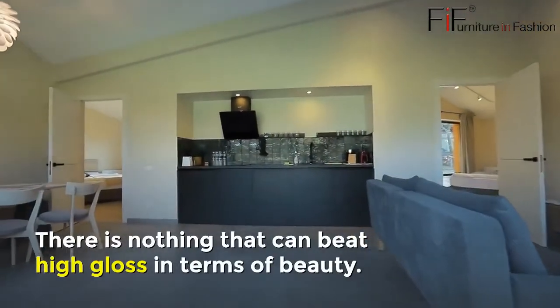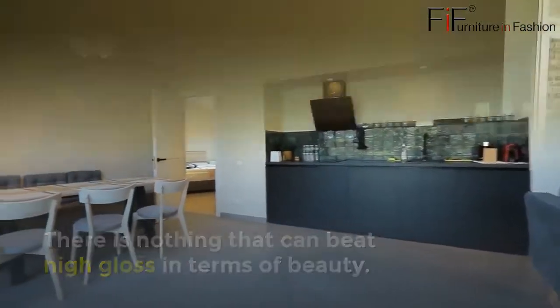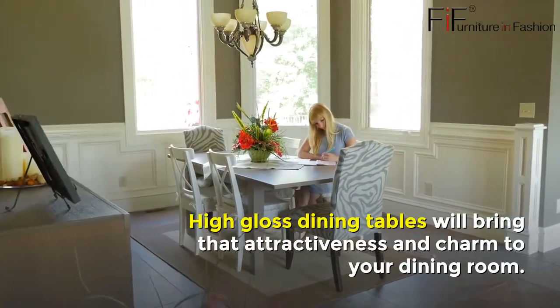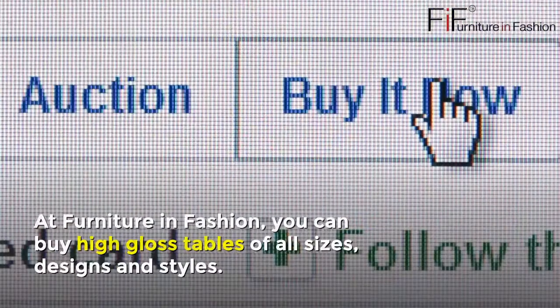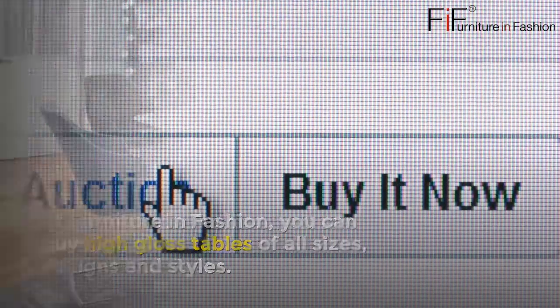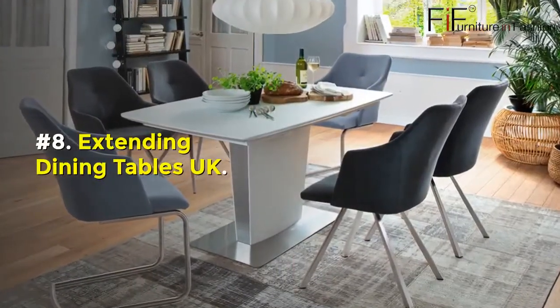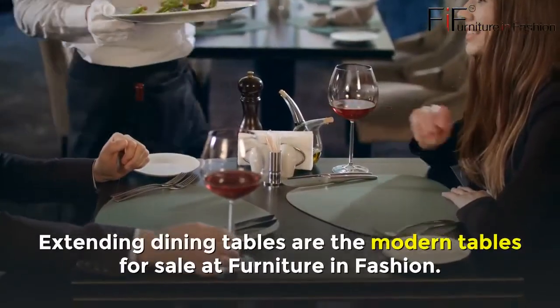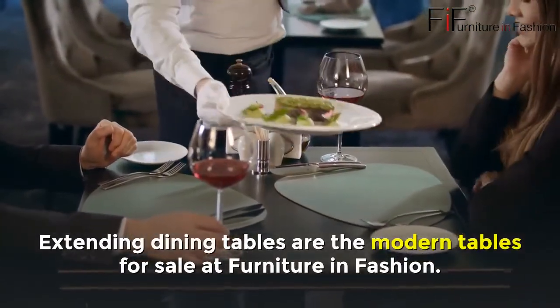The wooden tables with chrome bases are among the masterpieces. Number seven: High Gloss Dining Tables UK. There is nothing that can beat high gloss in terms of beauty. High gloss dining tables will bring attractiveness and charm to your dining room. At Furniture in Fashion, you can buy high gloss tables of all sizes, designs, and styles.